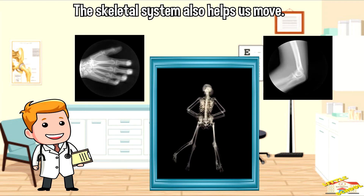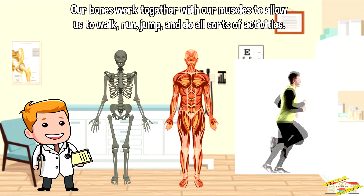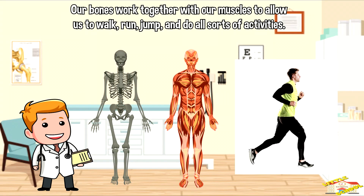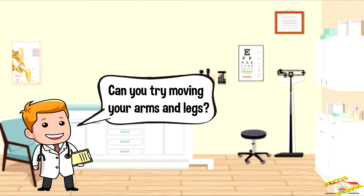The skeletal system also helps us move. Our bones work together with our muscles to allow us to walk, run, jump, and do all sorts of activities. Can you try moving your arms and legs?